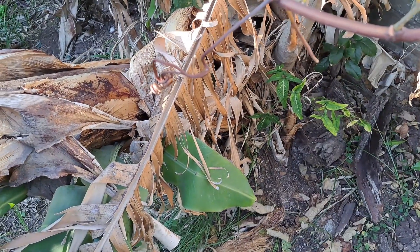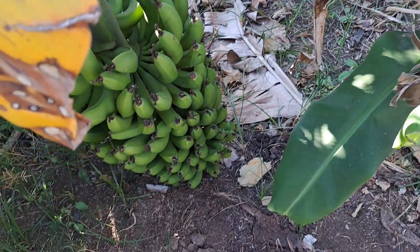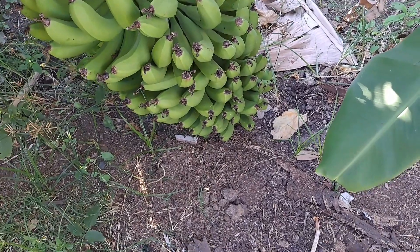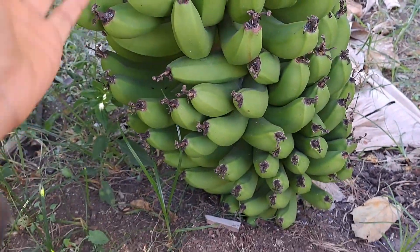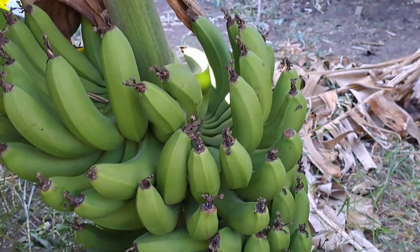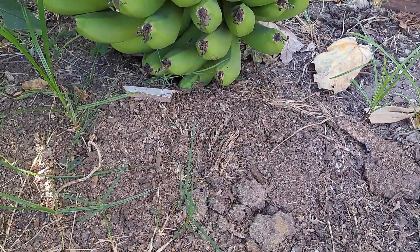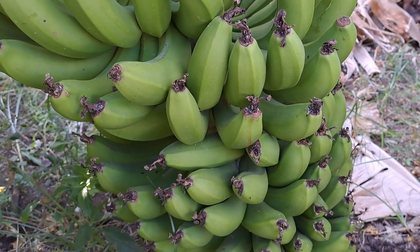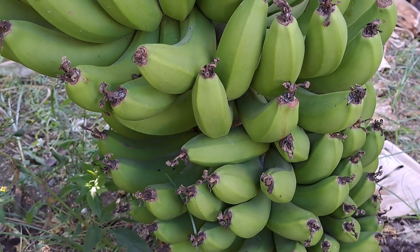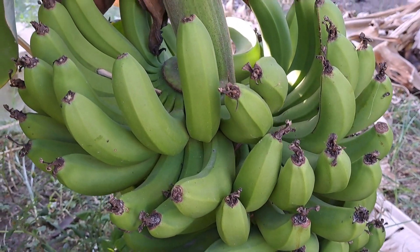I came out into the garden specifically to harvest bananas and it is a huge rack. The bananas are massive on it. The plant is falling over and some of the bananas are getting squished at the bottom. Bananas ripen perfectly off the plant when mature enough, and these are definitely mature enough, so I'll be harvesting these today.